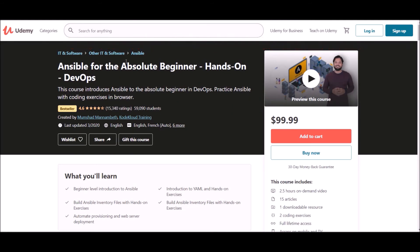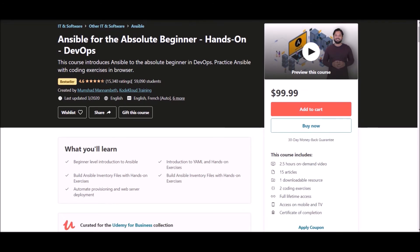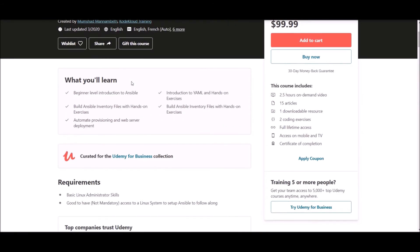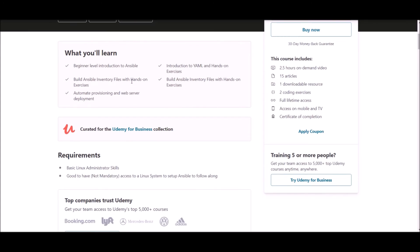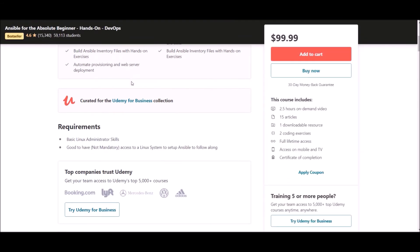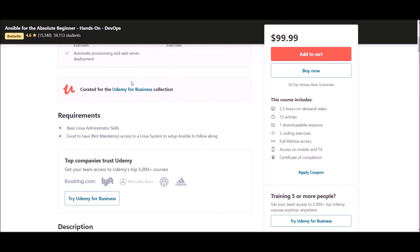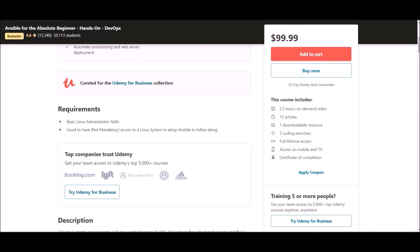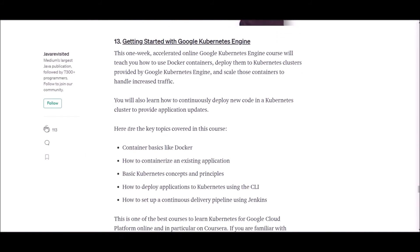Number twelve: Ansible for Absolute Beginners. This is the best Udemy course to learn Ansible from scratch. After successful completion, you will learn Ansible basics, YAML basics, how to build an Ansible inventory, and how to automate provisioning and web server development. Overall, a great course to learn Ansible for DevOps. This course is trusted by thousands of developers on Udemy and is one of the highest rated Ansible courses on the platform.